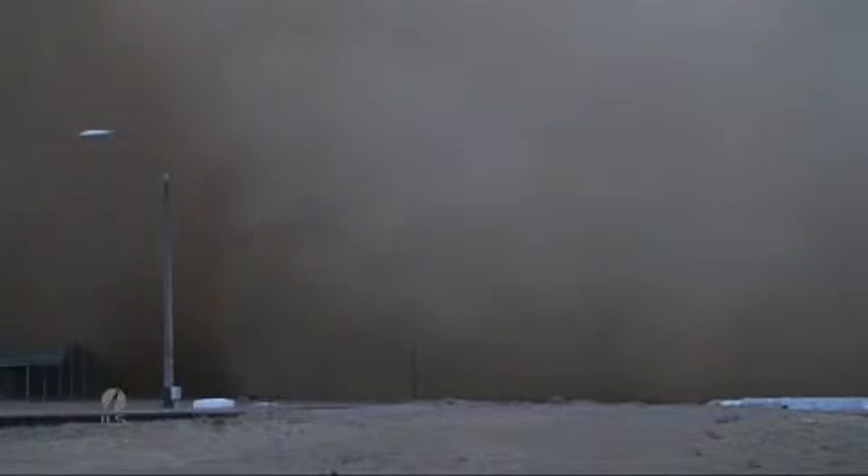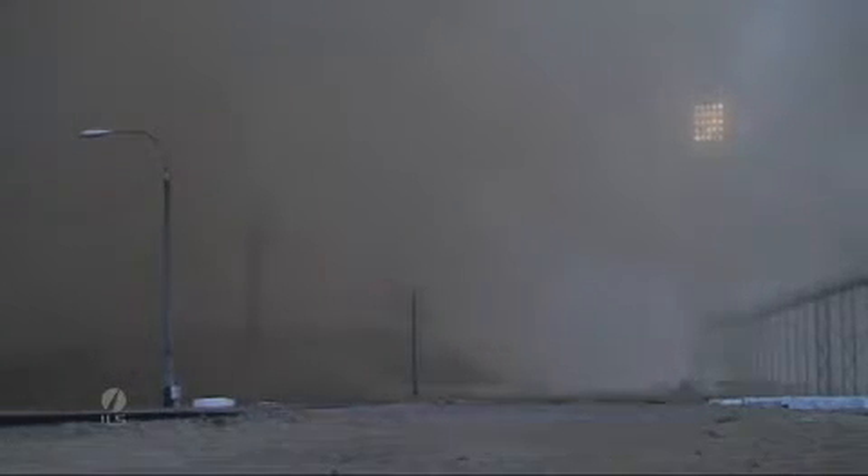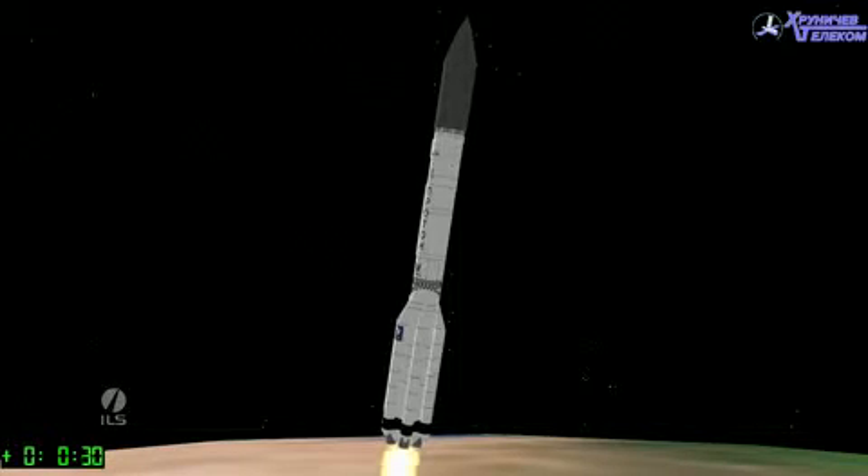It can be a little difficult to see, but at about 10 seconds after liftoff, the rocket does a roll maneuver and will soon experience maximum dynamic pressure. This is the maximum aerodynamic load on the vehicle. For Proton, it corresponds to about Mach 1.6 and occurs at one minute, two seconds after liftoff.